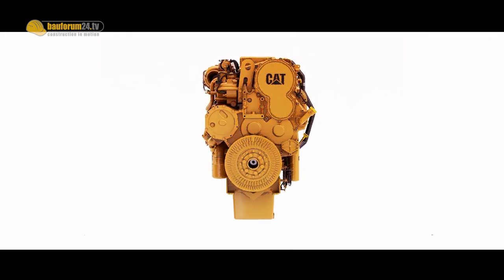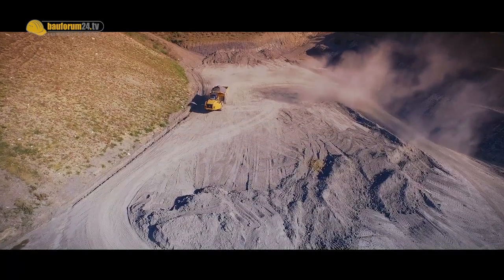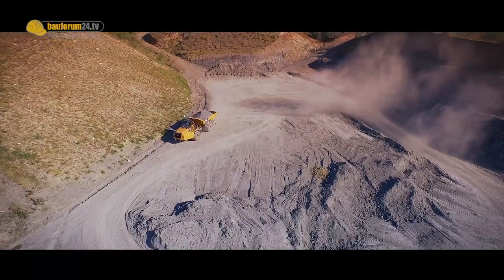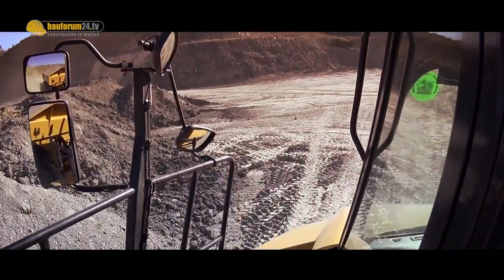The 745C features a completely new powertrain. It's powered by a CAT C18 Acert six-cylinder turbo engine with a power rating of 381 kilowatts. That's an increase of 4% more power than its predecessor, the B series. Caterpillar claims an improved fuel efficiency of 10%.